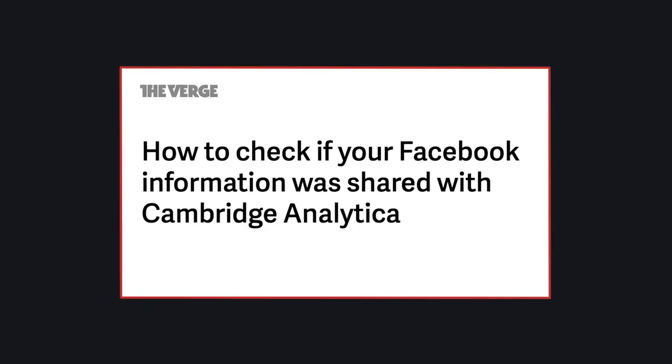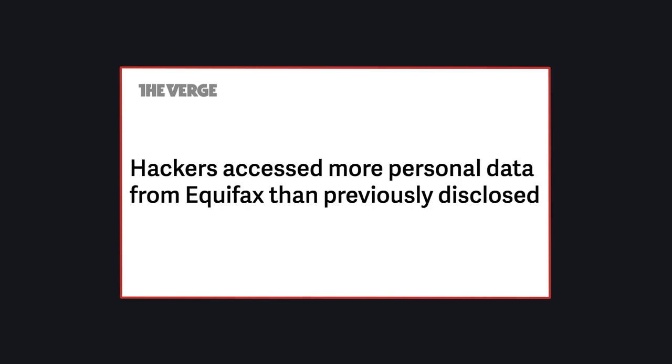But you should try to care about your data, because it's not only important to know who you're giving it to — in light of the Facebook Cambridge Analytica scandal and major data breaches like Equifax — but also because you might find some interesting tools in these policies that give you more control over your information.